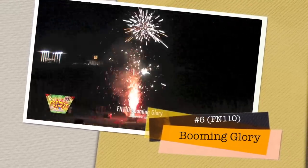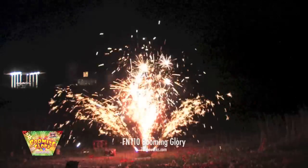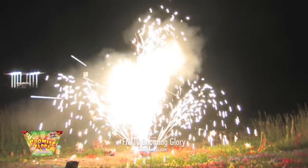Number 6 is Booming Glory from Sky Bacon. We have a lot of great new fountains this year, including Ballerinas Ball and Say Cheese from Wenda. But this piece is the most intense of our new fountains.